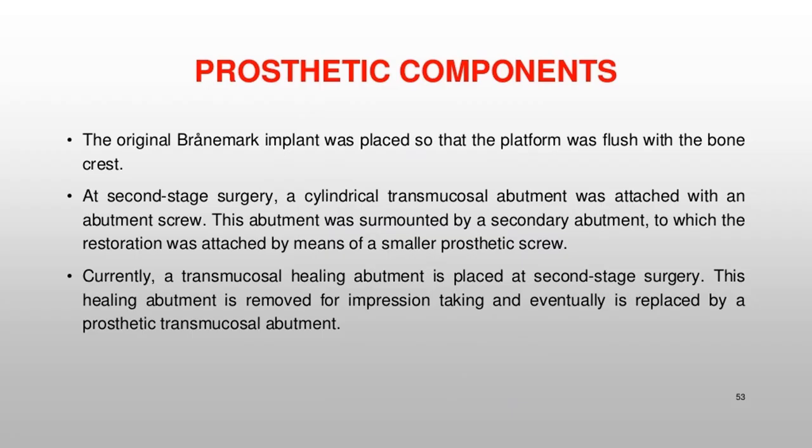The original Brånemark implant was placed so that the platform was flush with the bone crest. At second-stage surgery, a cylindrical transmucosal abutment was attached with an abutment screw. This abutment was surmounted by a secondary abutment to which the restoration was attached by means of a smaller prosthetic screw. Currently, a transmucosal healing abutment is placed at second-stage surgery; this healing abutment is removed for impression taking and eventually replaced by a prosthetic transmucosal abutment.